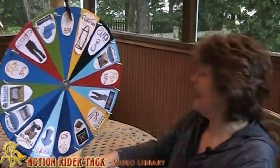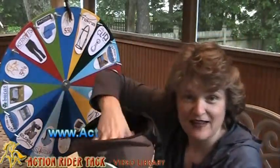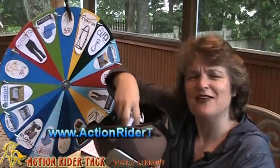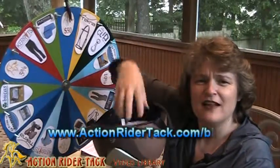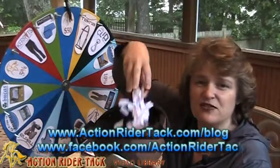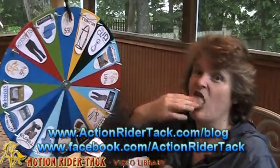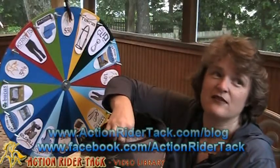And we're back here at the $50 from Action Rider Tack. Let's go ahead and take a name out of the helmet. You can get your name in the helmet by joining in on our community. Over the last week, I collected the names of people that participated, either making comments on our blog or on Facebook, put the names in the helmet, and now we're going to draw one. So let's see who the lucky winner is this week.